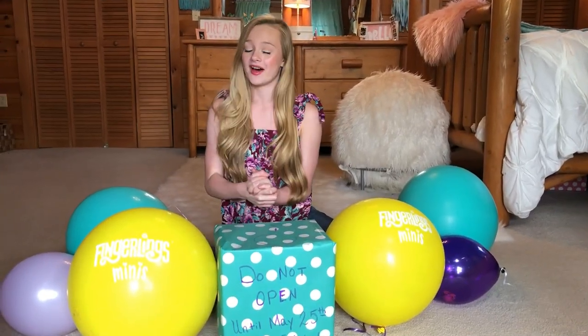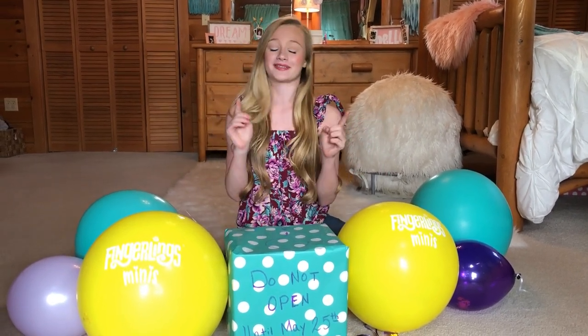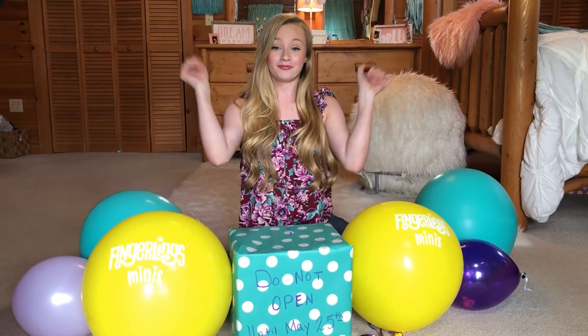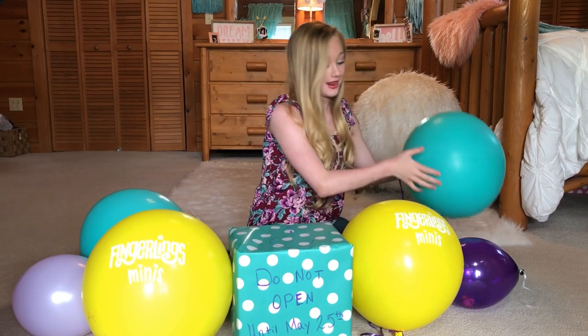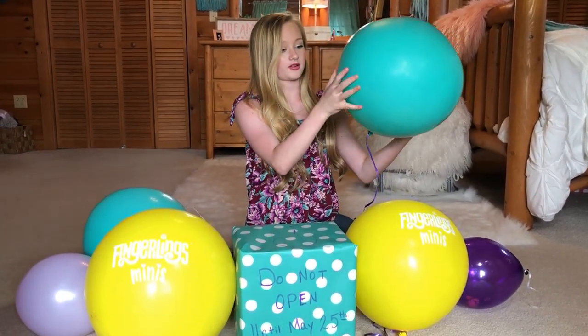Alright, so we're going to open these up. I don't know if I should do the box or the balloons, but I'm going to go with the balloons because they look very tempting and it looks like it's just going to be awesome when I pop them. So let's start with this teal green balloon.